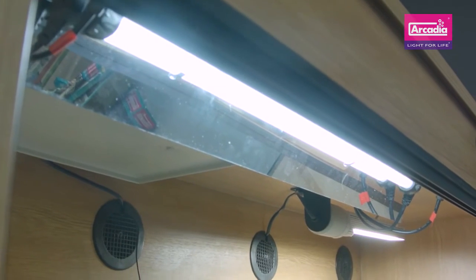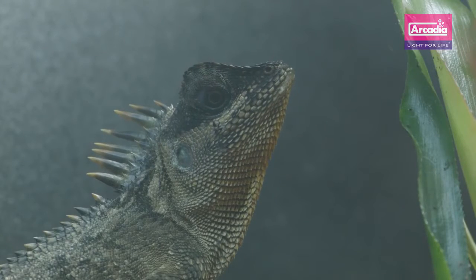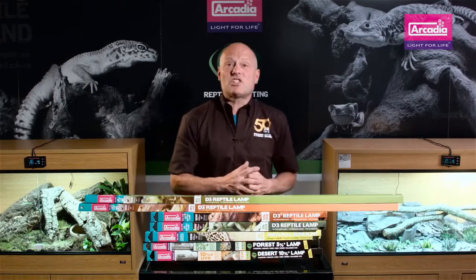Reptile lighting has changed and adapted over the past 20 years. These changes on the whole have allowed more species to be kept successfully and to be bred from sustainably in captivity with each and every advancement. They've also allowed keepers to see their animals in a more natural way.